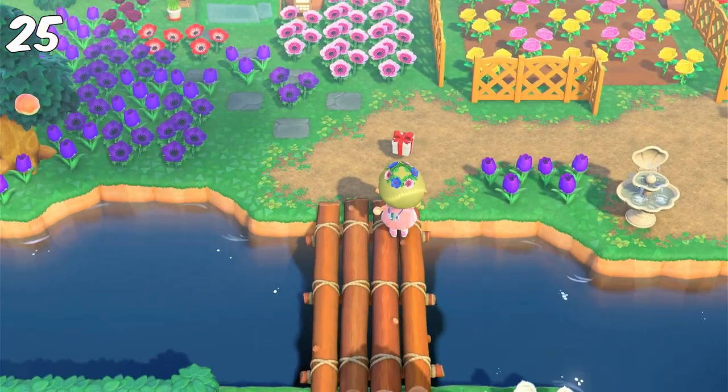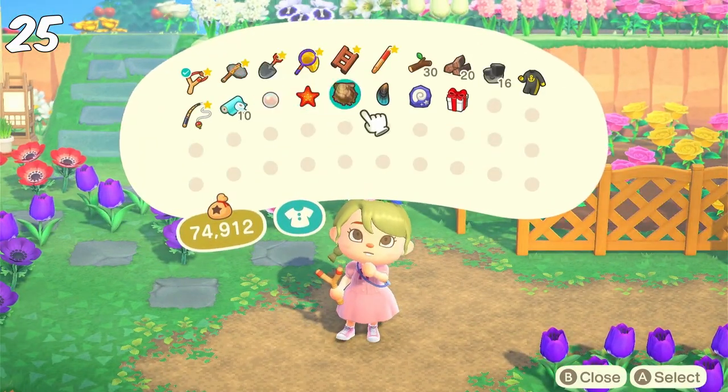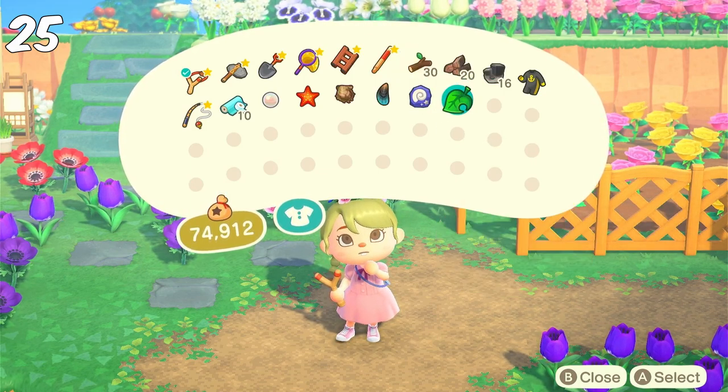Another fun thing you can do is hunt for balloons. You can get clothes, money, DIYs, or items. It's just relaxing to look for them and fun to see what you get in each present.